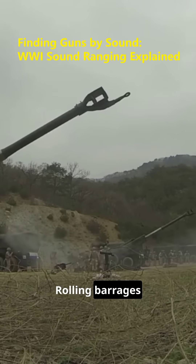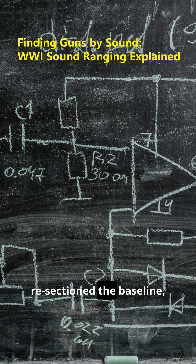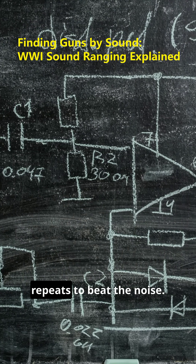Limits? Rolling barrages and echoes could mask a gun. Crews filtered signatures, resectioned the baseline, and averaged repeats to beat the noise.